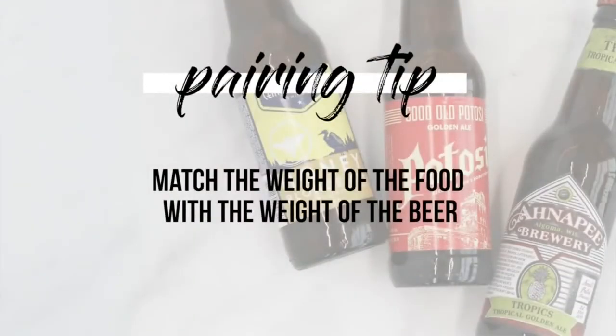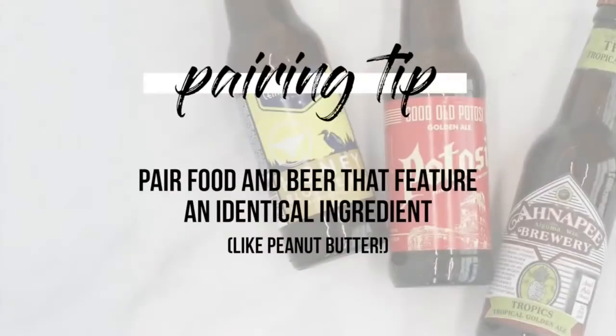Nothing makes a beer pairing easier than when you have the same ingredient in the beer and in the food. In this case we have PB Hobo — our peanut butter hobo stout. It's available in growlers and also in bottles, and we have actual peanut butter in this beer.